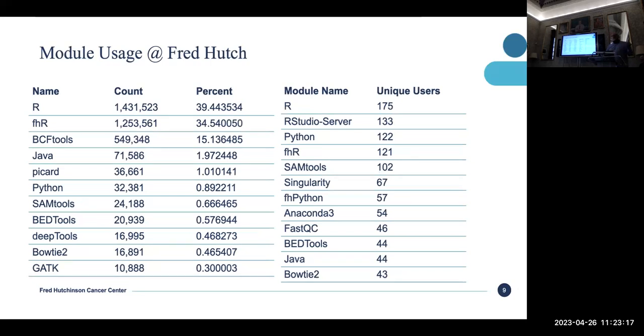Since I have all this data streamed into Elasticsearch, I can get amazing metrics on who's using what, down to individuals. We're very heavy on R — FHR is Fred Hutch R, which I'll talk about in a minute. RStudio is certainly growing. BCF tools is high because it's being run out of our laboratory — there are processes running from instruments that stream into our cluster. The R usage is really high also because people will use just a single function, loading a huge software stack to do something very simple.